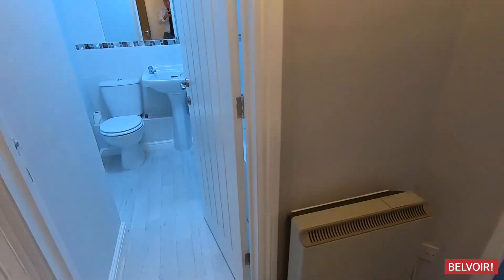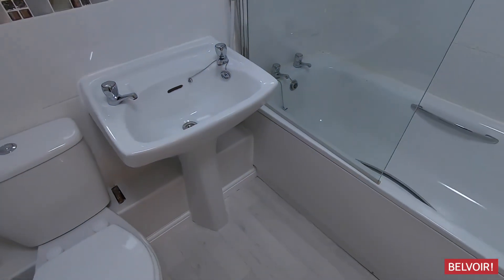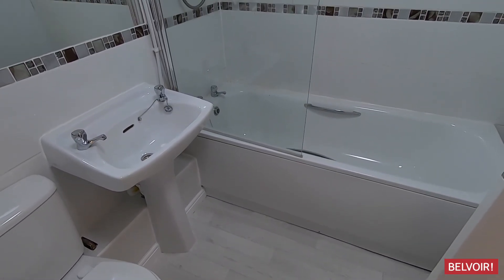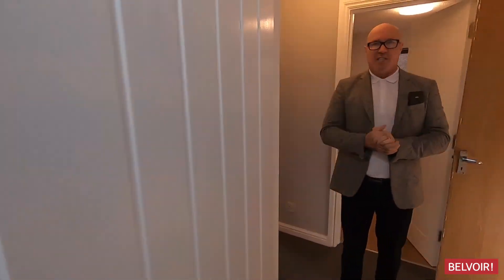If you just take a look in the bathroom, this new flooring has just been put down. There's also a great mirror in front of the sink there, which makes it feel really spacious, along with that shower over the bath.